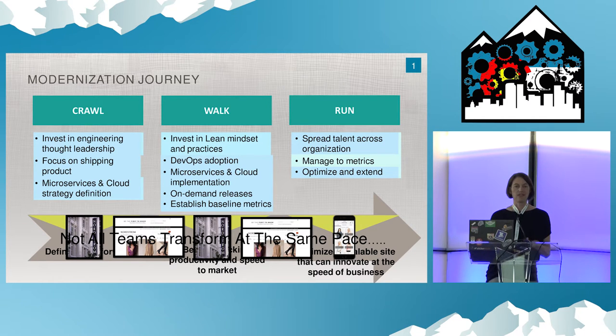This illustrates our web team. We've hired a lot of external talent, we have engineering thought leadership in that space, we're starting to invest in understanding lean practices and mindsets, and really starting to migrate to the cloud as well.